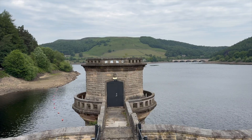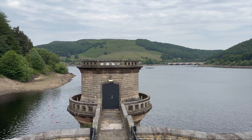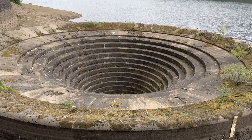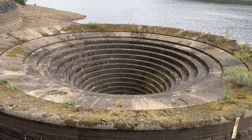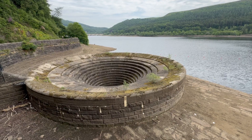You might be wondering: why not just build a simple overflow channel like many other reservoirs? Well, Lady Bower's designers had some very specific constraints. The valleys here are very steep and narrow, and the dam was designed as an earth embankment, not concrete, which limits where overflow water can be safely directed. The bellmouth design allows for a controlled, automatic release of water whenever the reservoir reaches full capacity, without needing gates or active management. And they're incredibly effective — each of the plug holes can handle around 14 cubic metres of water every second, that's thousands of litres rushing through every moment during heavy rain.